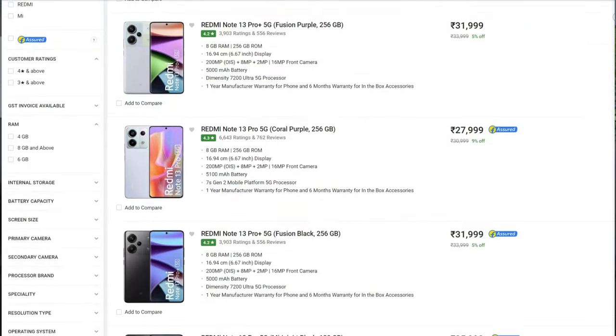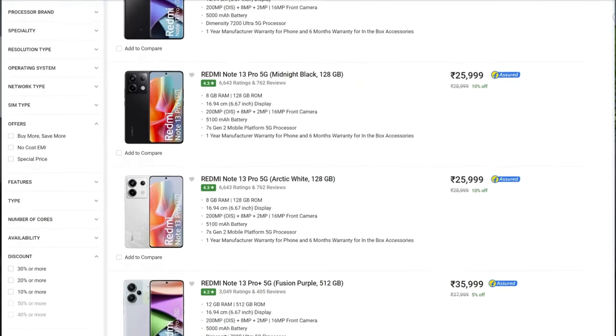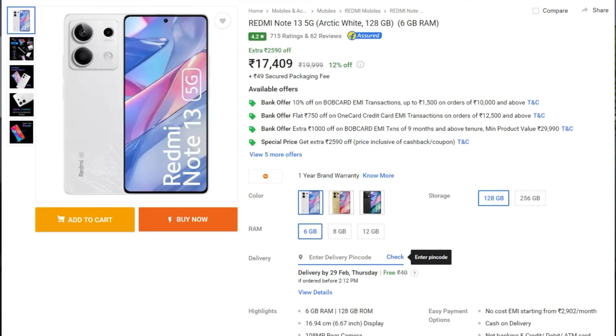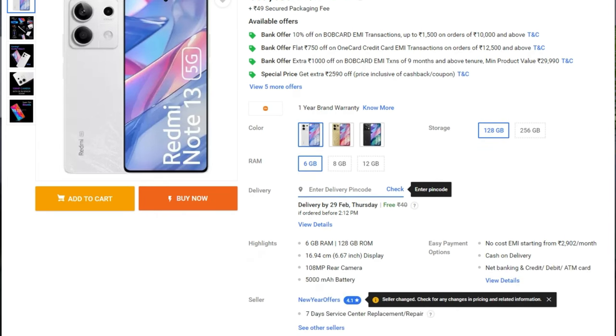The recent launch of Redmi Note 13 Pro at 25,000 rupees is taking the Note Pro series to the mid-range phone category, which is quite a disappointment — it's not anymore the budget phone it used to be. The non-Pro series is priced just above 16,000 rupees for the 6GB 128GB variant and doesn't cut below 15,000 rupees, so it's hard for me to recommend it. That's why I'm avoiding the Redmi series.